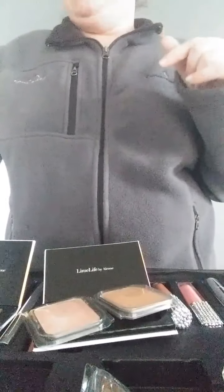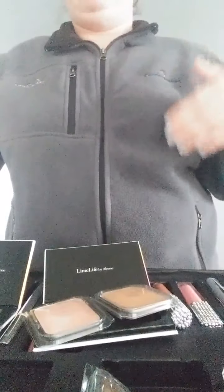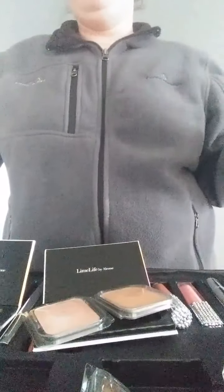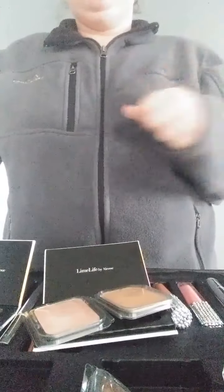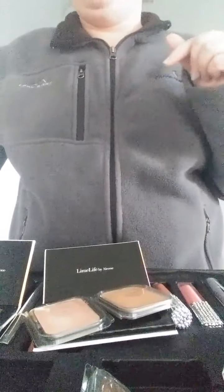Hope you had a great day. I hope you enjoyed this unboxing with me. I'm a visual person — I like to show people things instead of just telling them about things. So I'm so glad I could bring this to you. Have a great day. Love you. Thanks for supporting me.